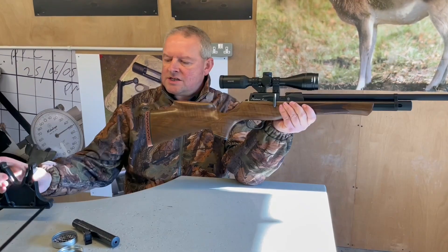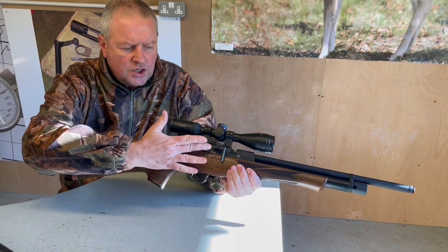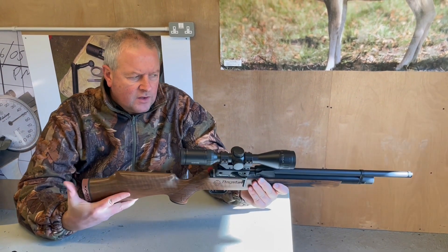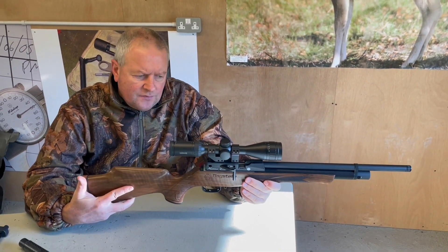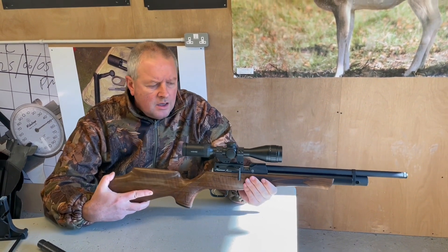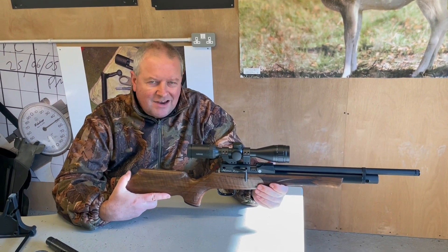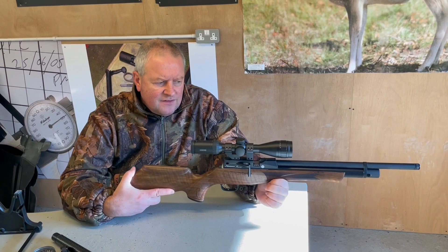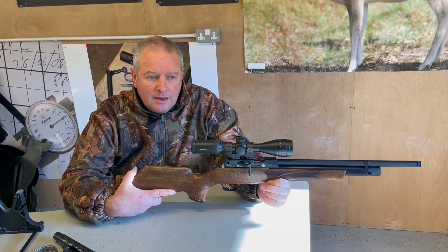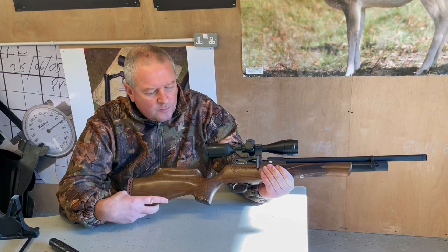The new Revere model signals a key change to a side lever, and in use it's very very slick. I was one of the first to have a custom Daystate Huntsman back in the old FT days — they did the Huntsman FTR with a very neat little walnut stock. It was a cracking gun but by today's engineering standards they were always known as agricultural: flippin' accurate but the finish and build was nothing on a par with these latest ones.